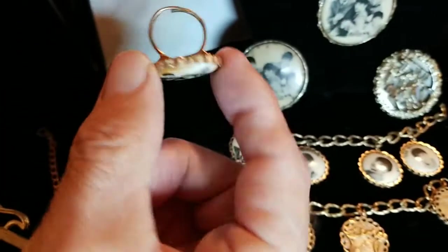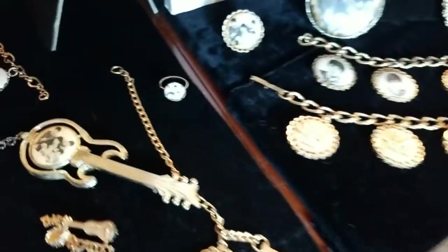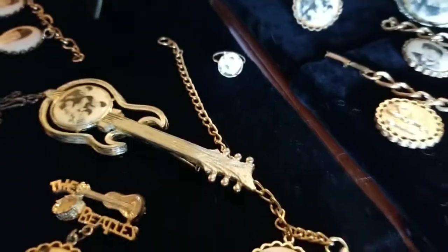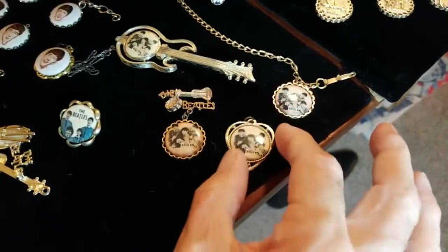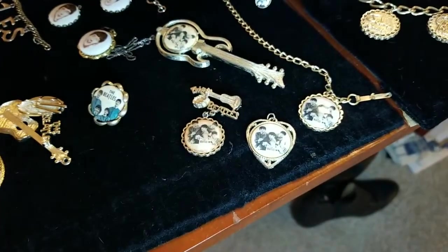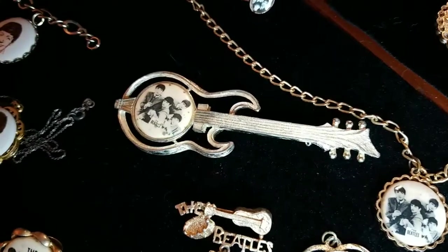A detailed ring with the same image there. A few more pieces. A tiny, tiny, tiny ring to go on the smallest of fingers. A couple of other items of that same pattern style. A charm bracelet here. Another necklace type. A pin with a safety pin type latch on the back with just a little dangling charm, and a guitar with the emblem inlaid there in the metal.